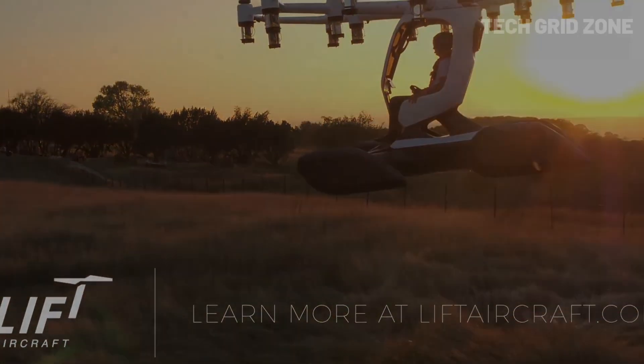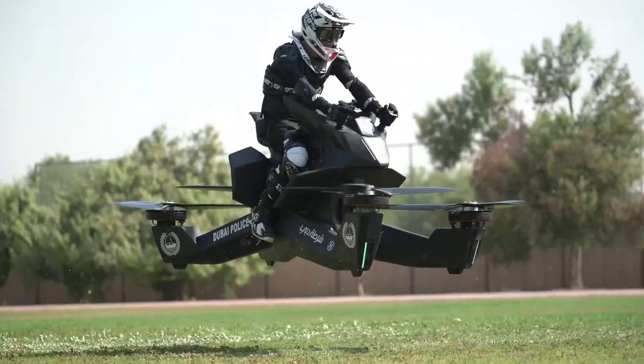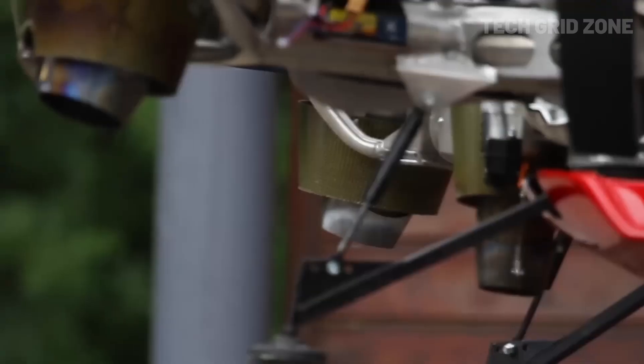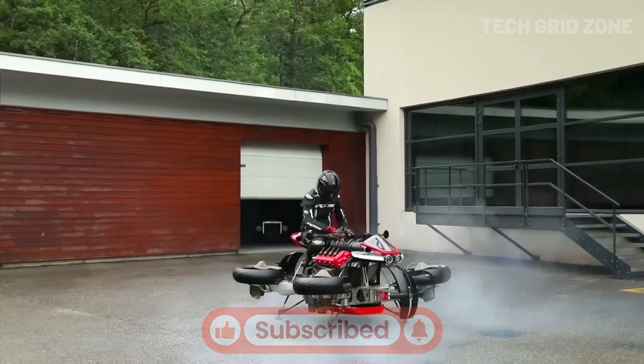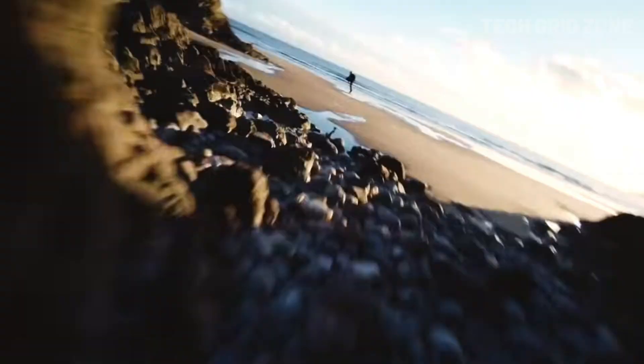Thanks for watching. If you enjoyed these mind-blowing flying machines, don't forget to like, share, and subscribe to Tech Grid Zone for more futuristic tech every week. Hit the bell icon so you never miss an upload. Let us know in the comments which flying invention impressed you the most. Until next time, stay curious and keep exploring the future.